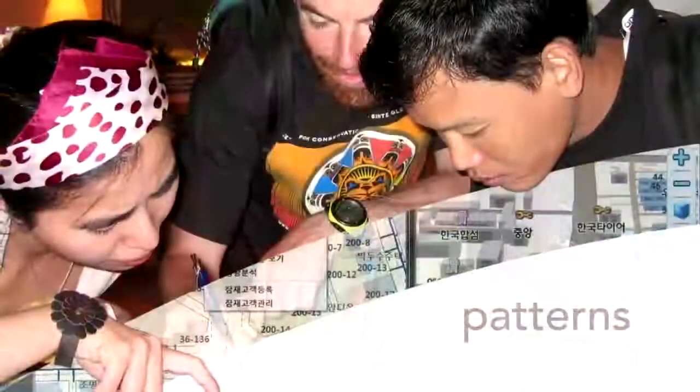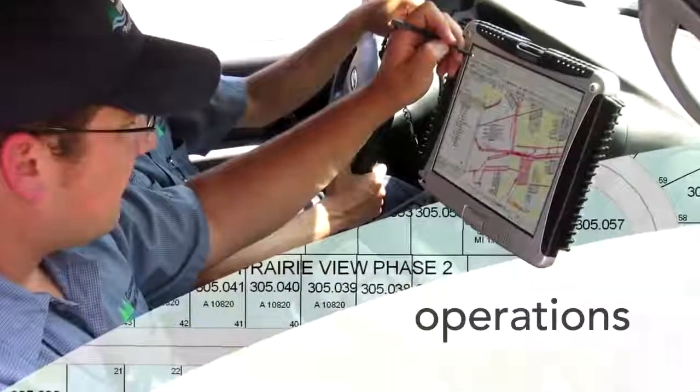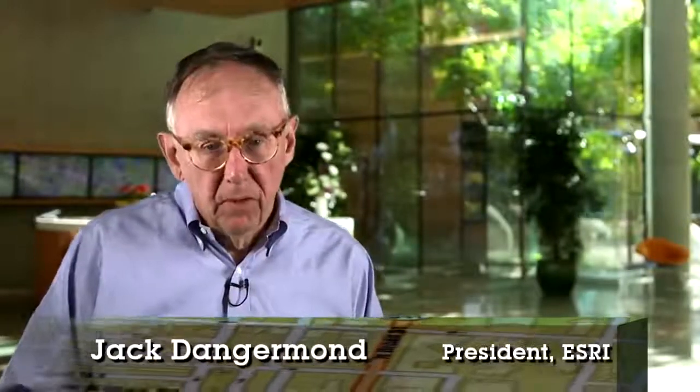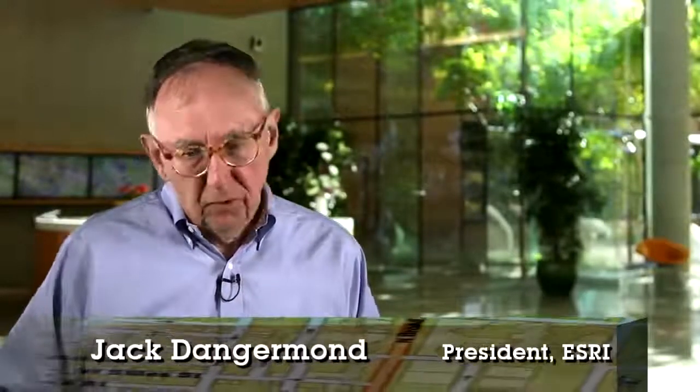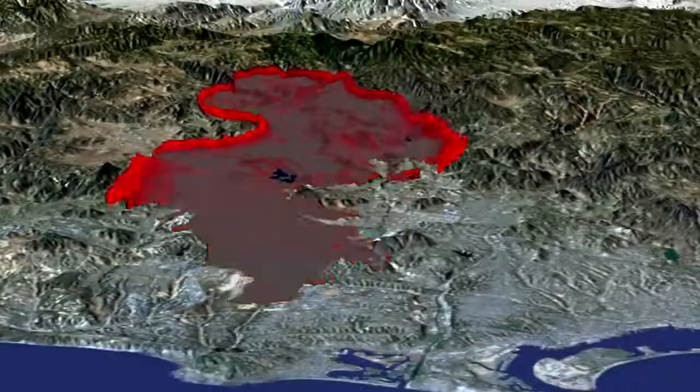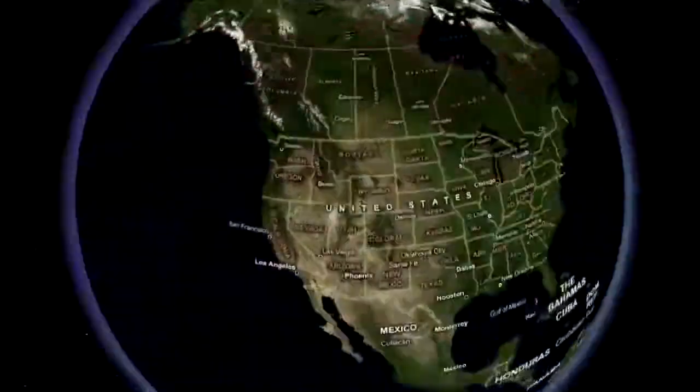Today GIS is being implemented in hundreds of thousands of organizations and it's helping them make better decisions and run operations and make organizations better. But at the same time, it's becoming a new language, a kind of new medium. Maps are becoming pervasive across organizations, explaining how things are in the organization, giving insight, understanding relationships, patterns, processes, helping us understand the future.